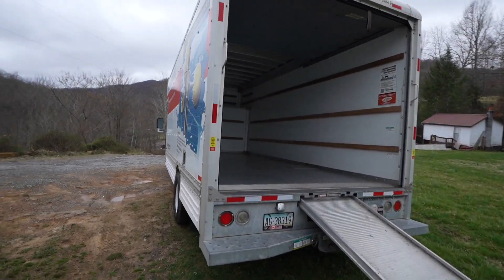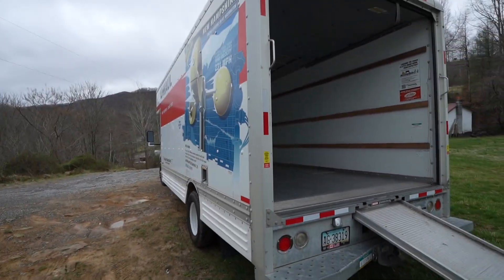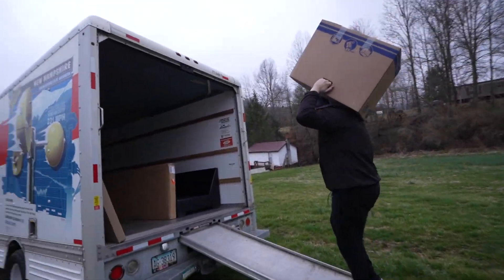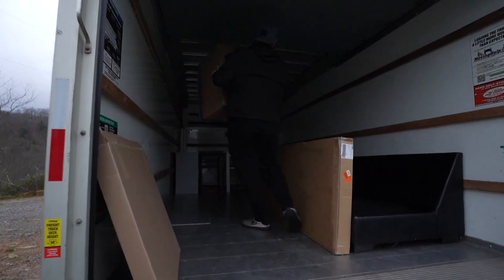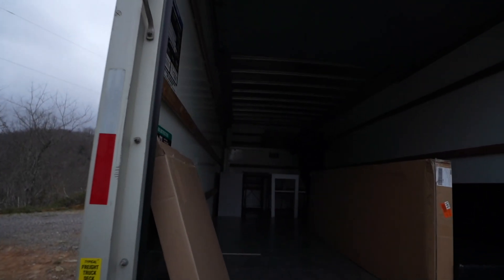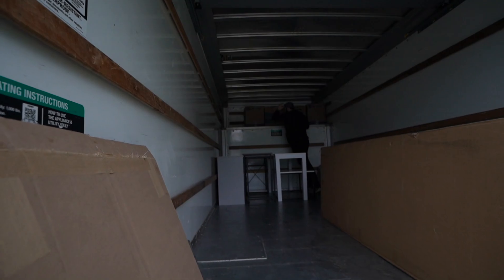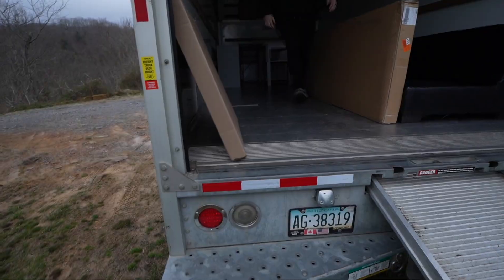We're gonna start loading stuff up. So let's get started. So here's what we have so far. Seth's putting those boxes up there on that little thing. We also have half the couch in so far. So we're doing good.